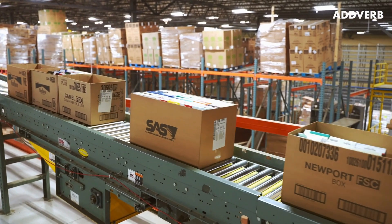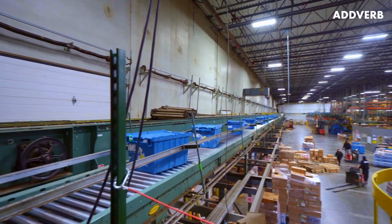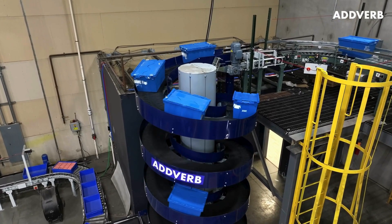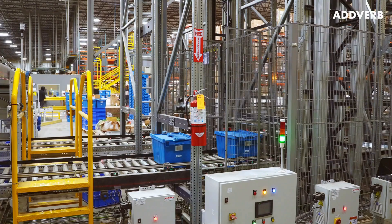One of the other unique challenges for automating C-Store distribution is the shipment of cigarettes, but Adverb's enterprise software orchestrates the dispatch of these cigarette boxes along with the rest of an order's items for each store, reducing additional touches and saving significant supply chain cost.